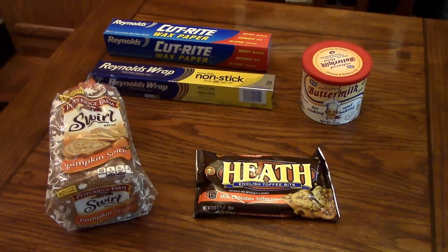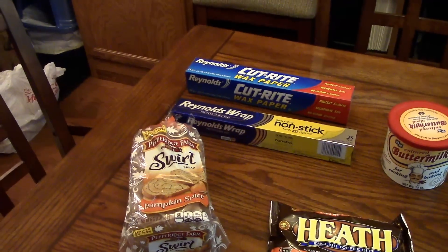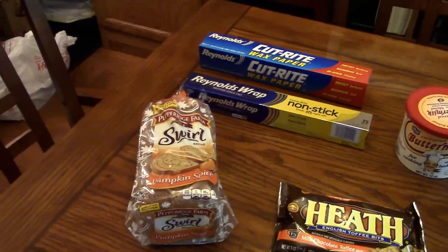I didn't get very much at Kroger. I got these Heath English toffee bits — the milk chocolate ones — and some pumpkin spice Pepperidge Farm swirl bread. That's really good, especially toasted with apple butter.